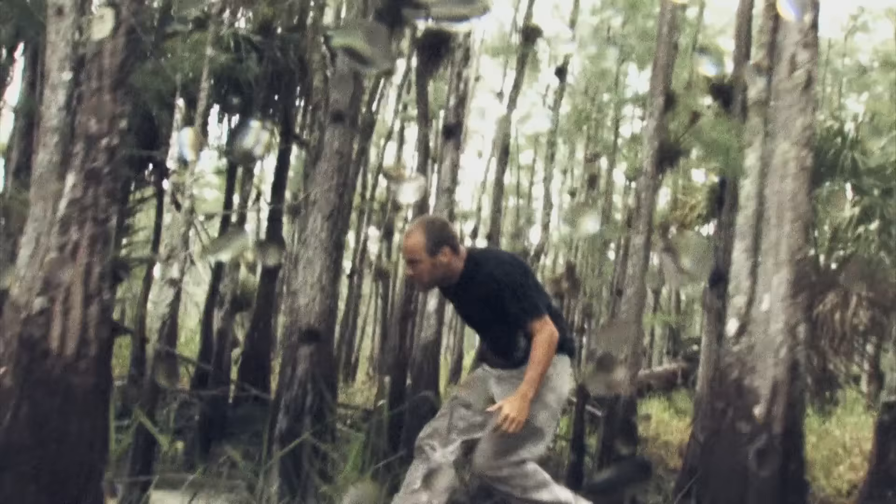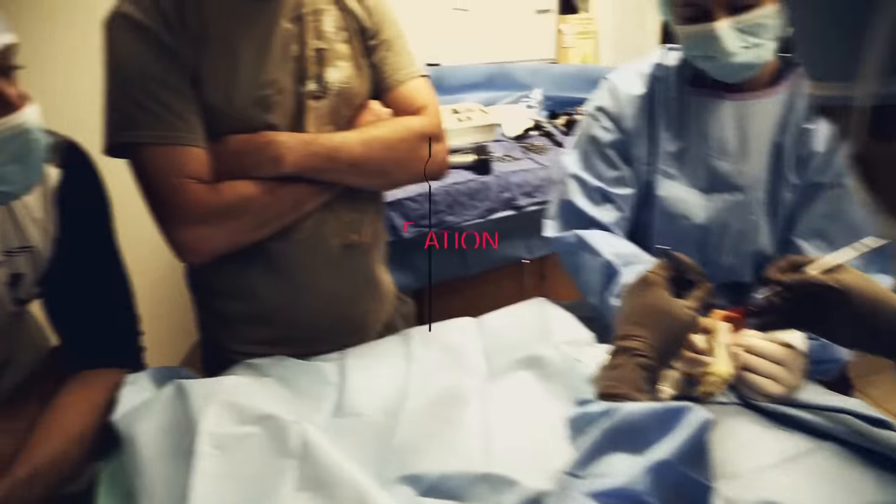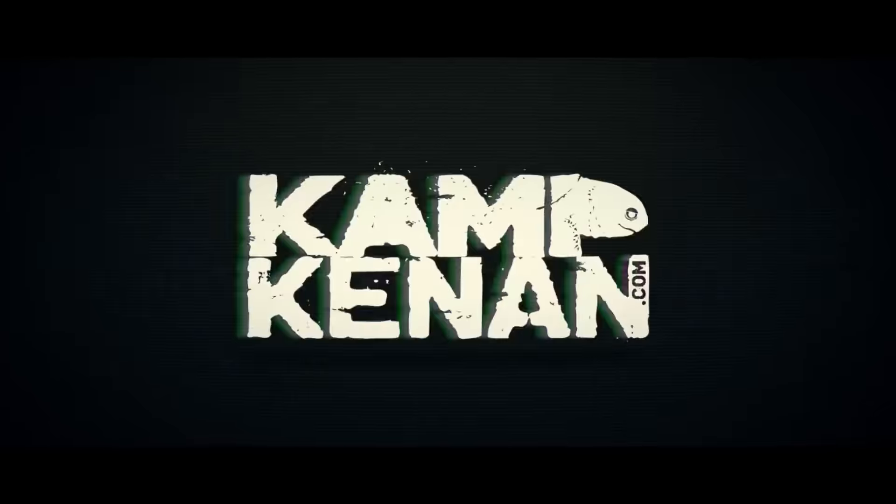A good portion of my life has been all about action, which still holds true. But now I pour all that time and energy into wildlife conservation, education, and the pursuit of knowledge. This is Camp Kennan.